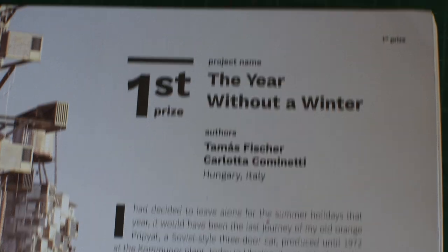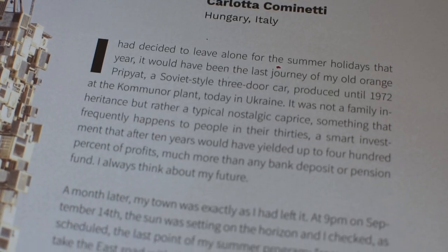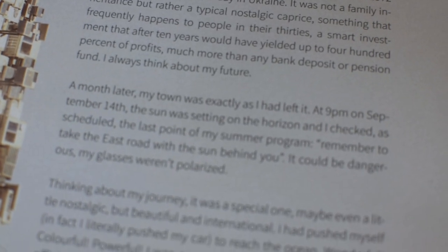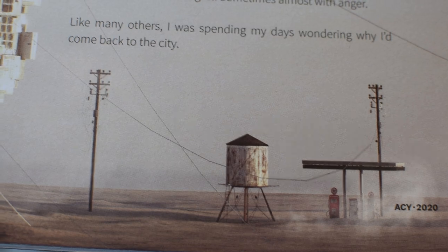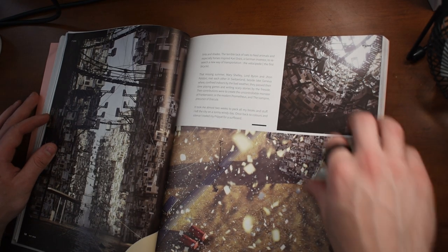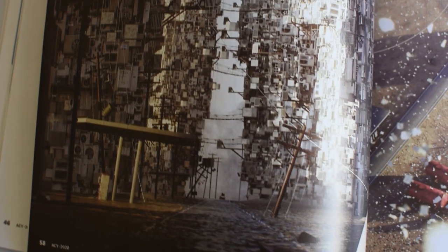The first winning entry of Fairy Tales 2020 is The Year Without a Winter by Thomas Fisher and Carletta Cominetti from Hungary and Italy. The way they've done this is that they've got a script and written a story that helps come up with a proposal for the design, the architecture through communication and story. There really is a lot of story in the renderings — very dystopian. We will find out how they went about winning this a bit later.